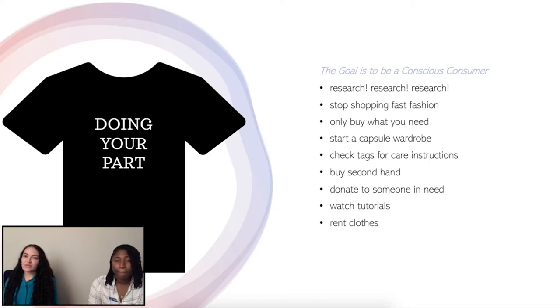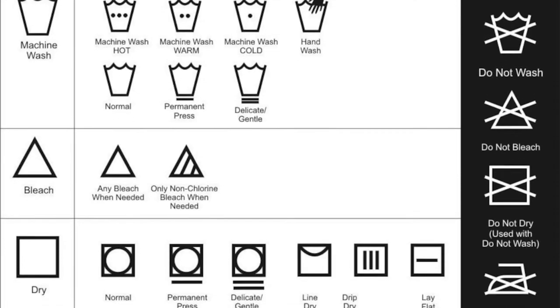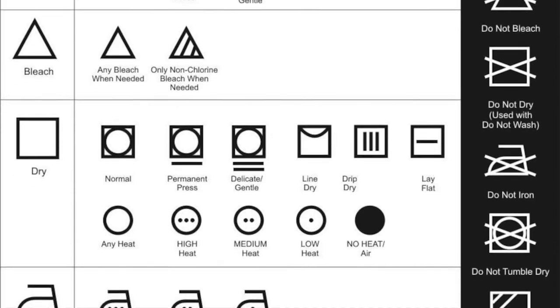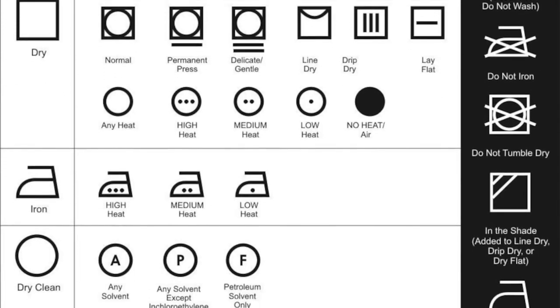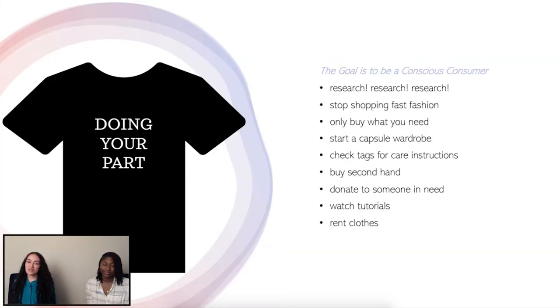Another thing you can do is look at the tags on your clothing — see if it is synthetic or not. You can also find ways to wash it properly to make the clothes last longer. One of my favorite things to do is thrifting. Thrifting is a great alternative to fast fashion and a more eco-friendly way to transform your wardrobe. It is also a great way to help prevent textile waste on our planet.